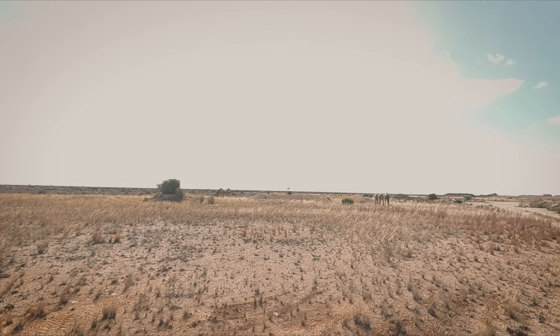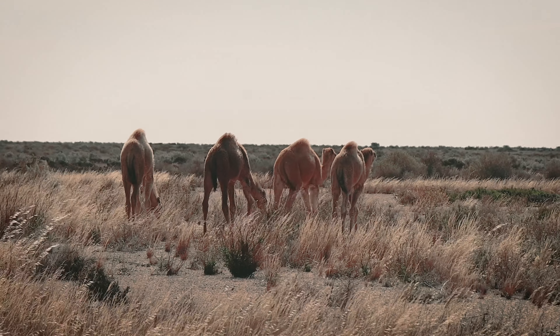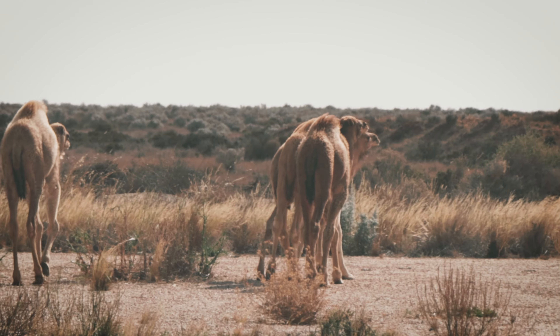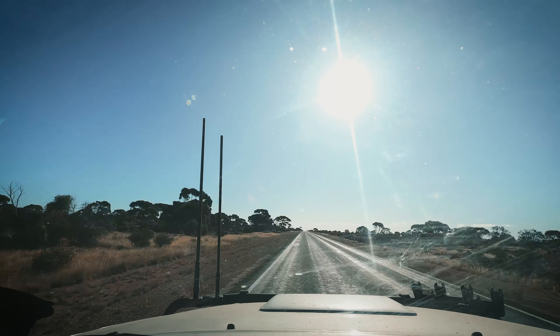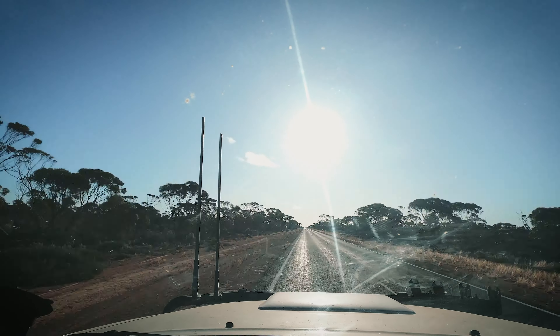It wasn't long before we saw our first flock of wild camels in the distance. I love these creatures. Did you know that Australia has the world's largest camel population? And unfortunately, due to the lack of natural predators, they are even considered a pest in many places. The roads are so straight and boring that we did a timelapse, and the sun went down before we came across our first bend in the road.